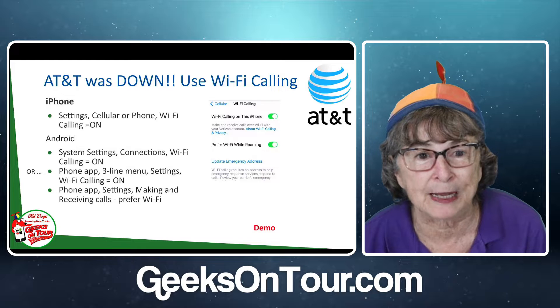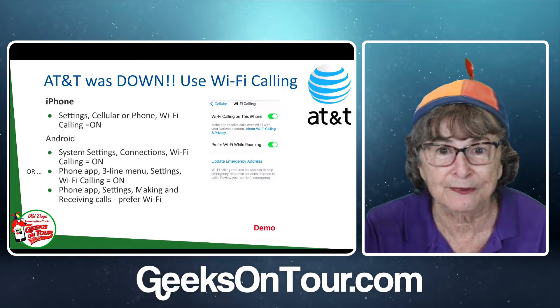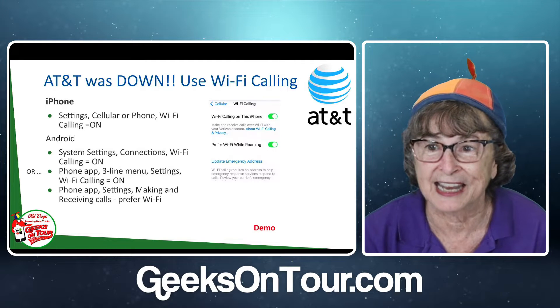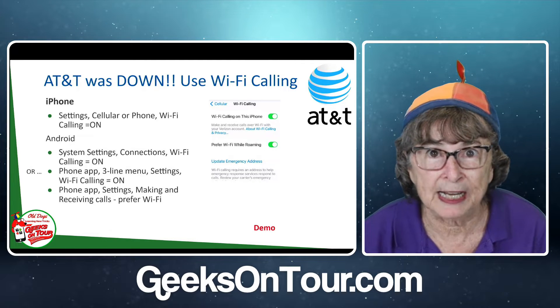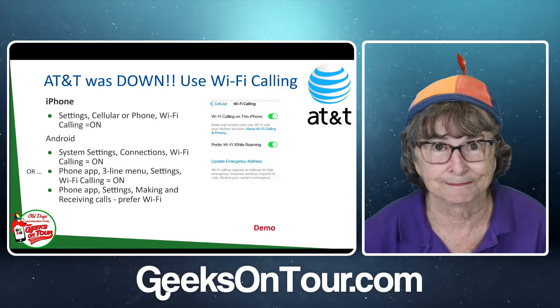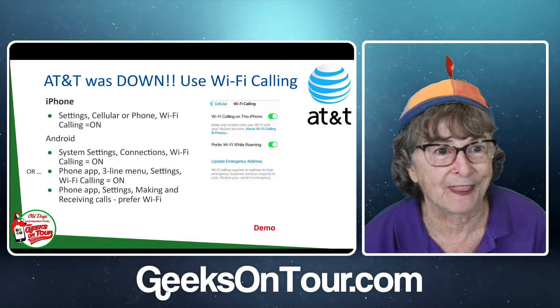This is prompted because of the AT&T outage last week. Were any of you affected? AT&T was down for most of the day, and you go to their website and they say basically, sorry, please use Wi-Fi calling. So I wanted to make sure people know what that is.